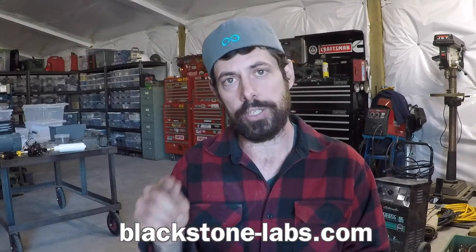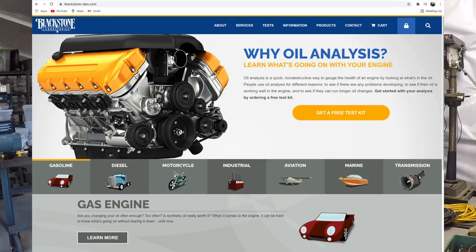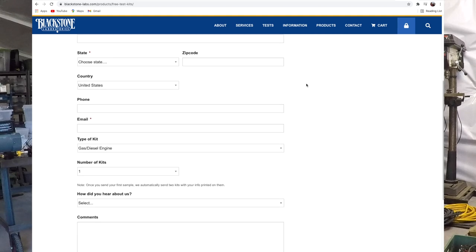First off, how do you get an oil sample? I go to blackstone-labs.com — not blackstone-labs.com, that's a bodybuilding website. From there you go to products, free test kit, fill out your information, and you'll get a test kit in the mail.